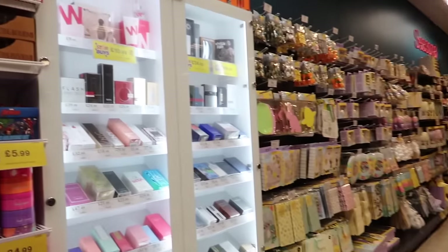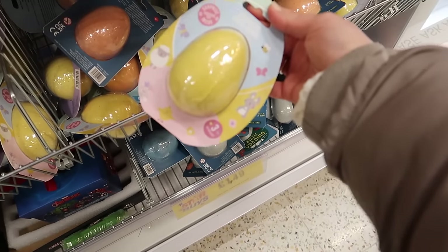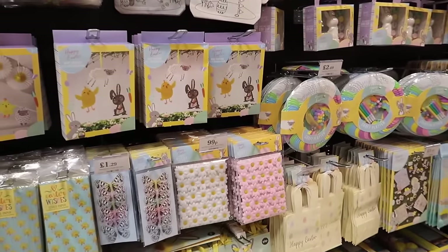They've got more Easter stuff in - I showed you this last month but they've got a bigger selection now. I first spotted this which I think is a bath bomb - yes, a surprise bath bomb. It says surprise squishy toy inside.